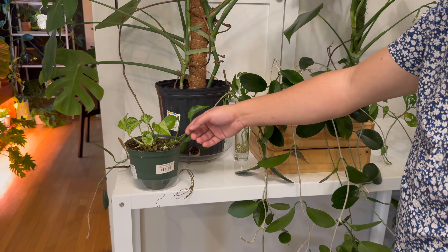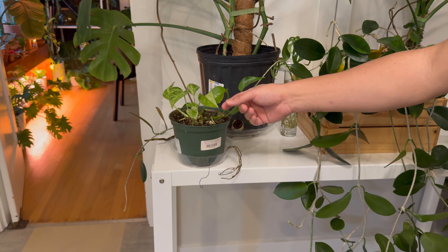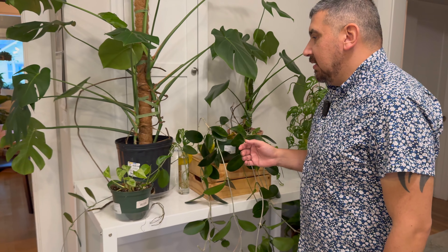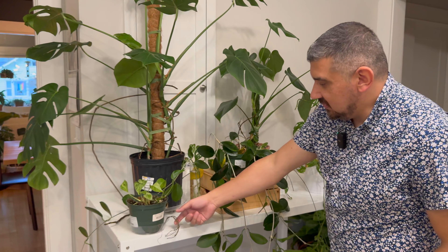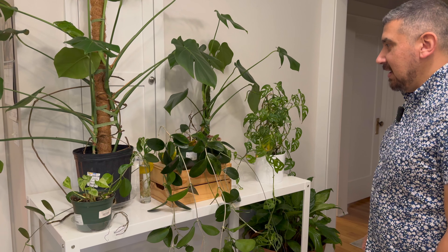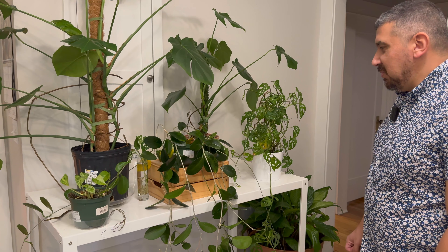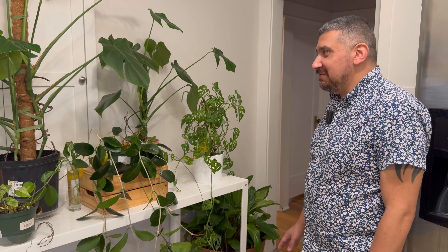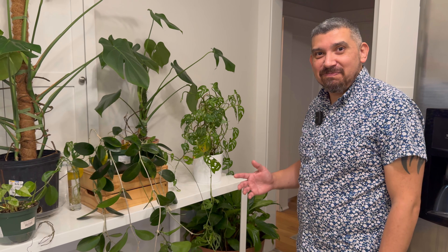Lastly, we have this tiny little marble queen pothos. After the mealy bugs got to it, I basically had to cut everything off just to be on the safe side. Hopefully this will grow back — you can see the roots are coming out, so this definitely needs to be repotted. So this is the plant collection as of winter 2024. We'll see what the new year brings and whether we end up getting any more. At this point I feel like it's becoming a challenge to water everything and take care of everything. There's a certain point where you cross that threshold and it becomes more of a chore than something pleasurable. But then again, I said that like 30 plants ago and here we are.